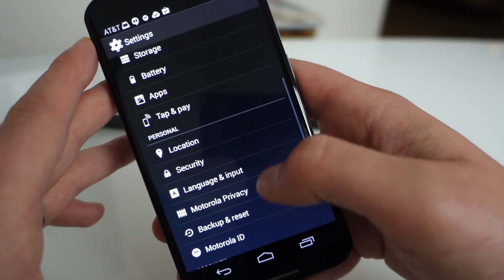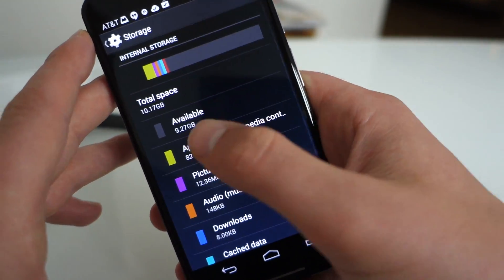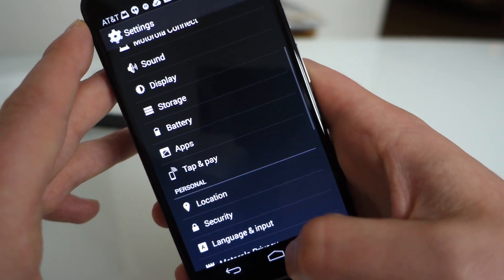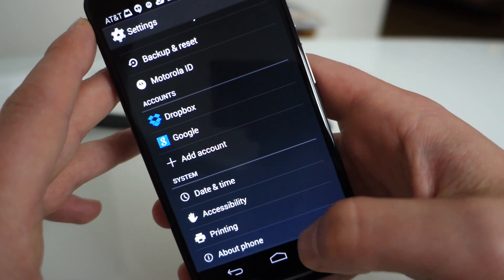It's mostly stock Android, and that's pretty much it. No SD card slot, by the way. We do have storage — this is a 16 gig model and I've only installed a couple of apps, and I've got about 10 gig left.